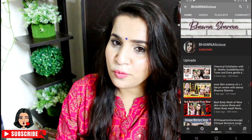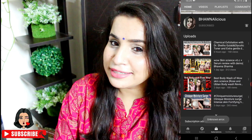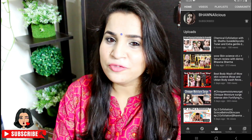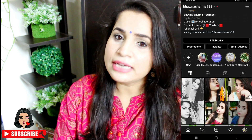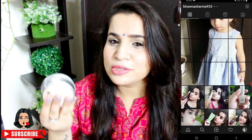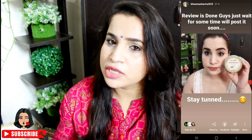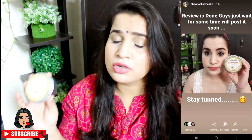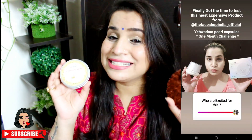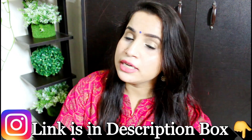If you're interested, please keep watching. If you haven't subscribed, make sure you hit the subscribe button and the bell icon so you don't miss my videos. And if you haven't followed me on Instagram, come follow me there because I share the products I buy and updates on new products, so you'll stay updated.